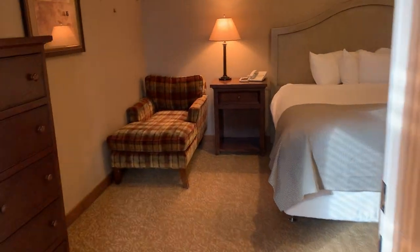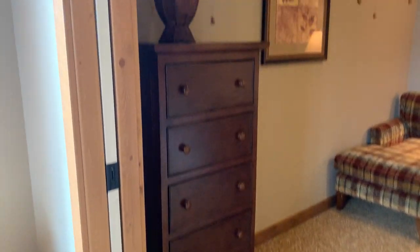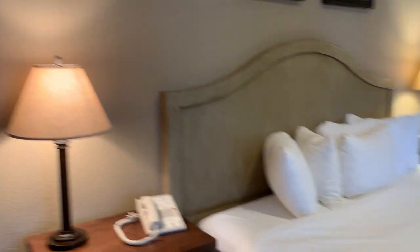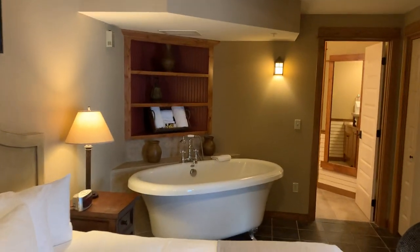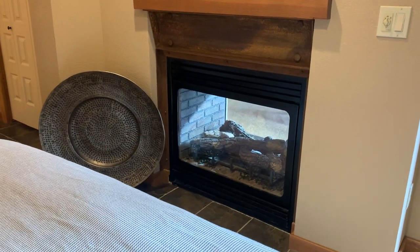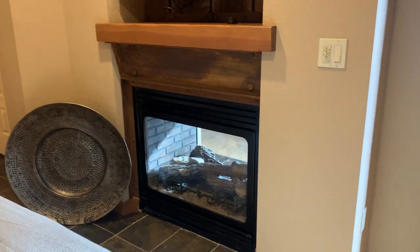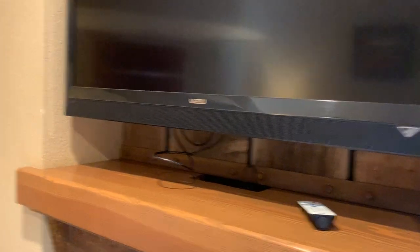Looking into the master, there is that same chase. There's the bed, the clawfoot tub, and the shelves with the decor and everything. Again, two-sided fireplace — and that's something that you would get resolved. You would want to request the owner to fix that before you took ownership. The same wood paneling back behind the TV there.